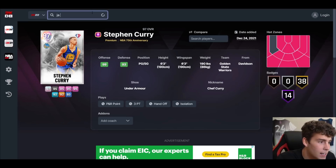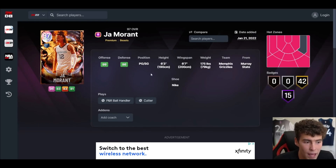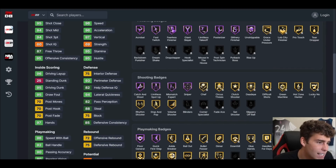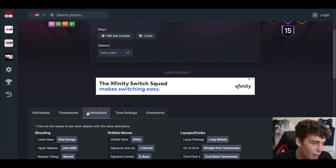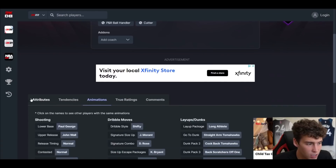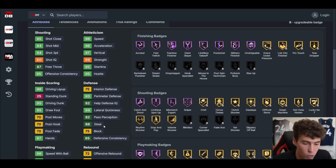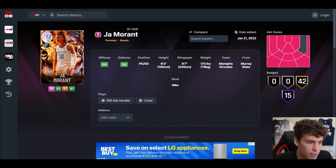At number 8, we talk about the Galaxy Opal Ja Morant — one of the most overpriced cards in 2K. He's 6'3 with a 6'7 wingspan, hot spots from everywhere, 94 three-ball, 95 driving dunk, 96 speed, 92 ball handle, 96 speed acceleration, 94 lateral quickness. He has Hall of Fame limitless, mismatch expert, sniper, finishing badges, quick first step, and floor general. Can't get rim protector — that's a downside — but outside of that the card is nearly perfect with a shifty dribble style.